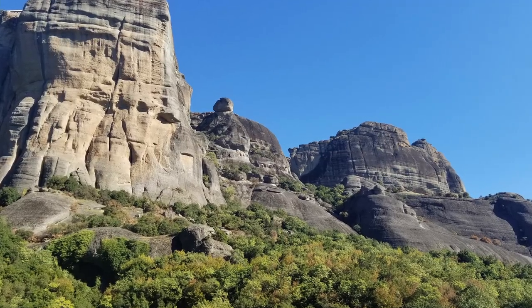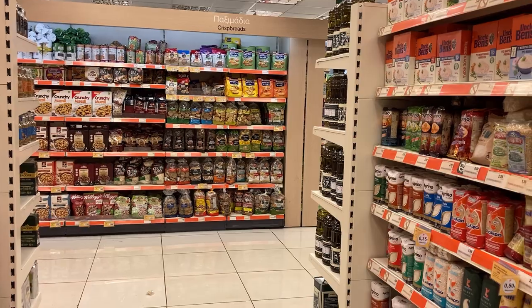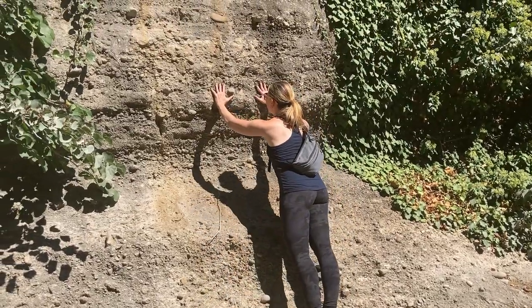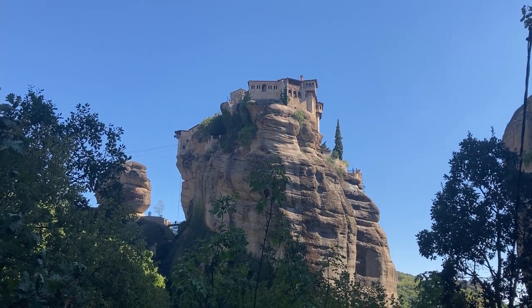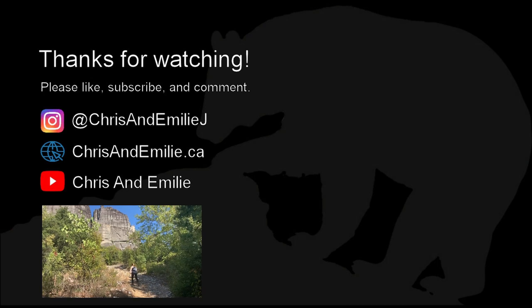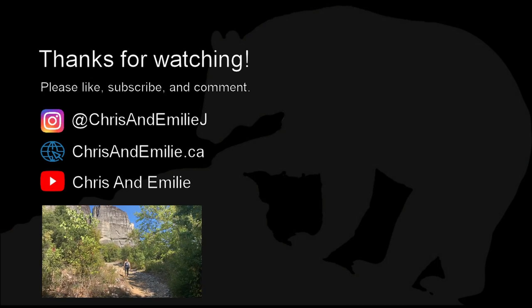And that's all we have time for. We're going to grab some snacks and get back on the train to Athens. What a great experience. These rocks give off an amazing energy and the hiking is fantastic. If you ever get the chance to visit the Meteora Rocks in Kalambaka, it is definitely worth the trip. Just don't forget your hiking shoes.